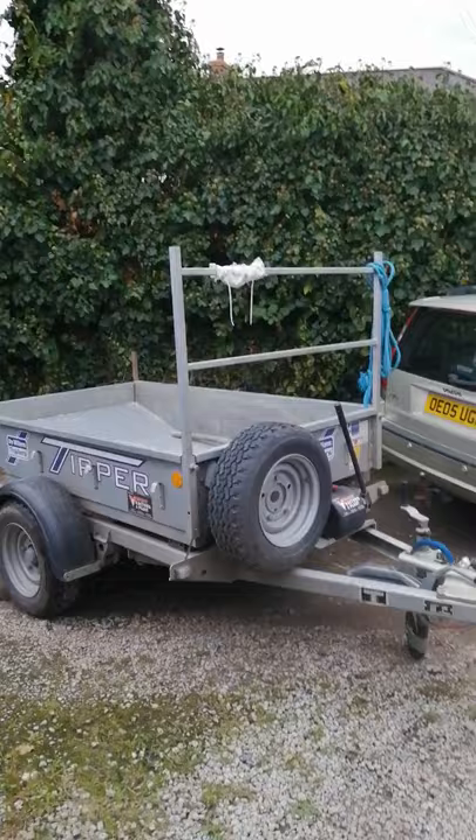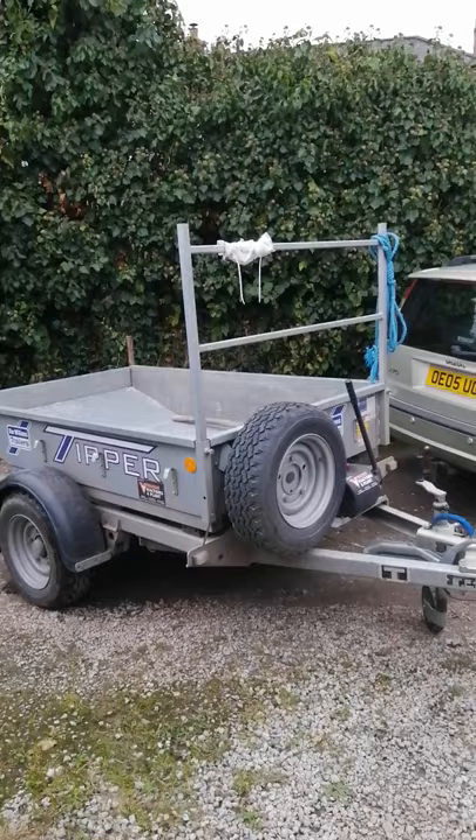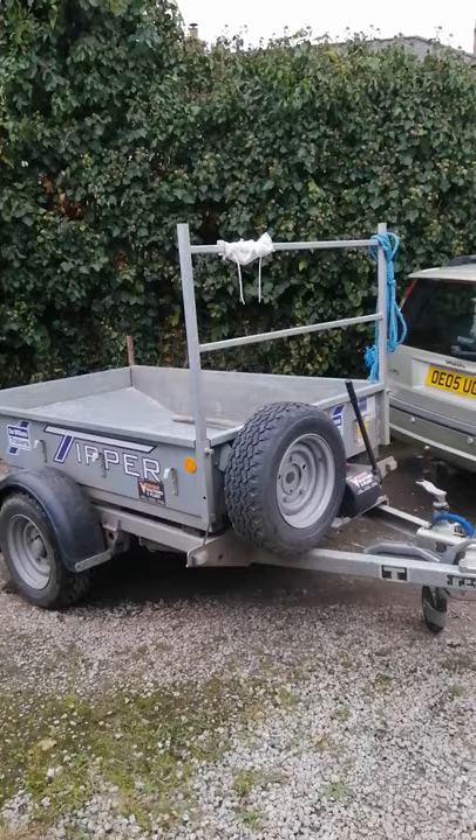The ladder rack is just for carrying heavier items and longer items. Overall, I recommend it if anyone's got a small business — this is an ideal size of trailer to tow behind a standard car. You can also get mesh sides for it.